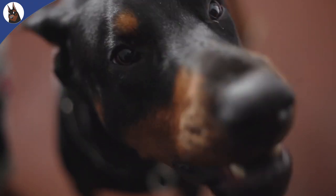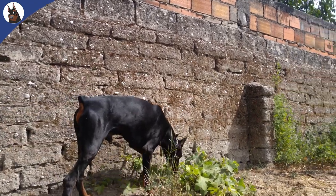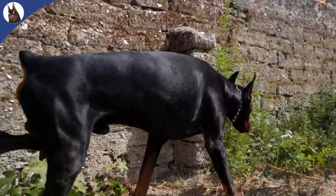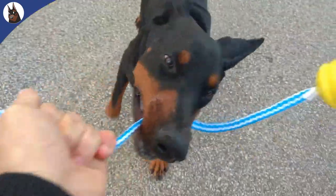As Dobermans are considered an aggressive dog, potential intruders fear them, so they act as a deterrent. As soon as an intruder sees a Doberman on the premises, it reduces the risk of a crime actually taking place, as they are unlikely to want to take the risk of a direct confrontation.